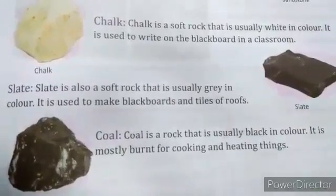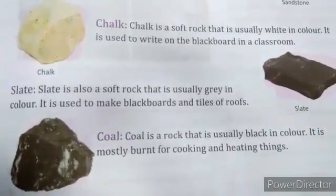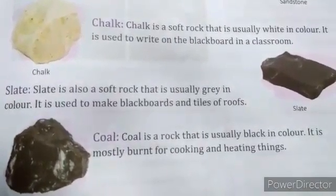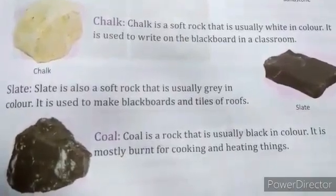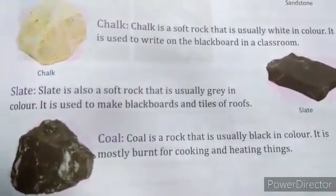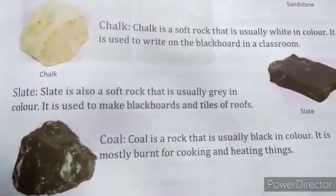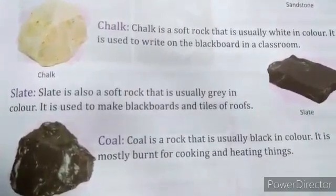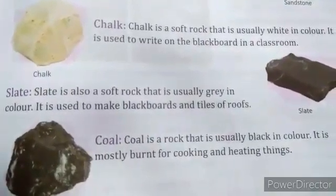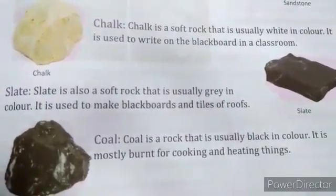Coal is a rock that is usually black in color. It is mostly used for cooking and heating purposes. Before, when we were not so developed, we used coal as a fuel to produce electricity and to run steam engines. But as we are developing, we now use electric engines, and coal is used less because it pollutes our environment.